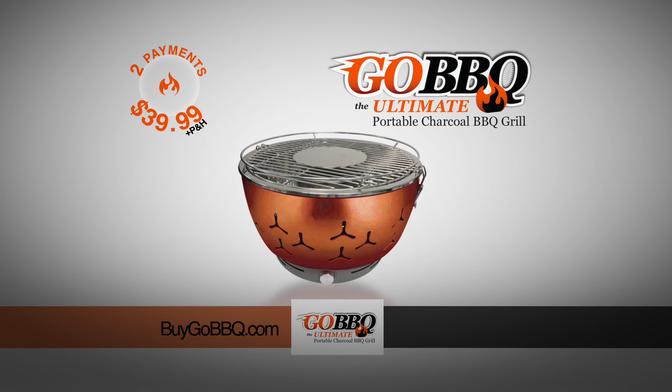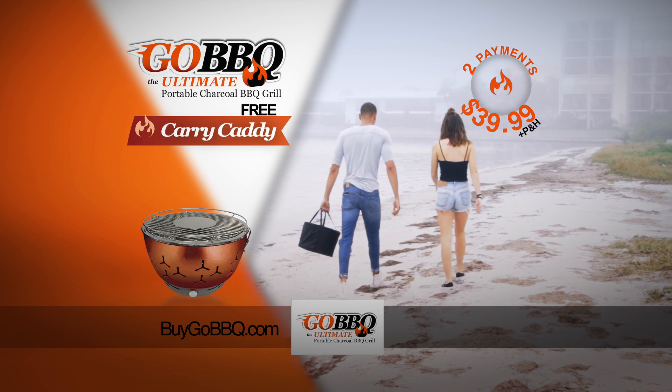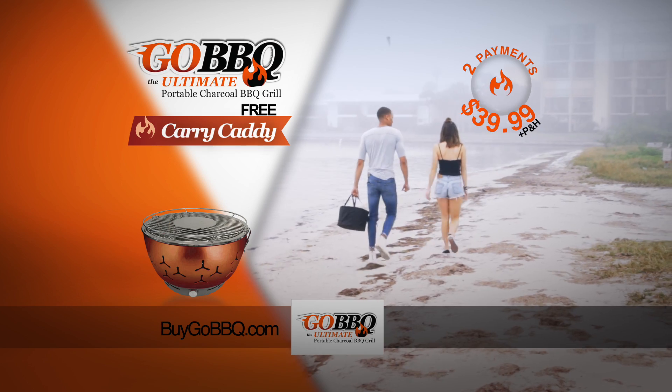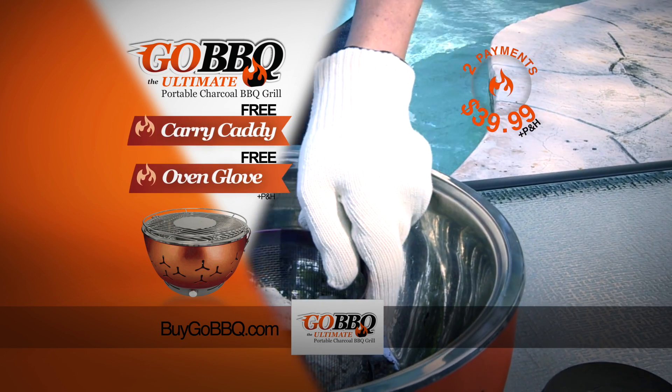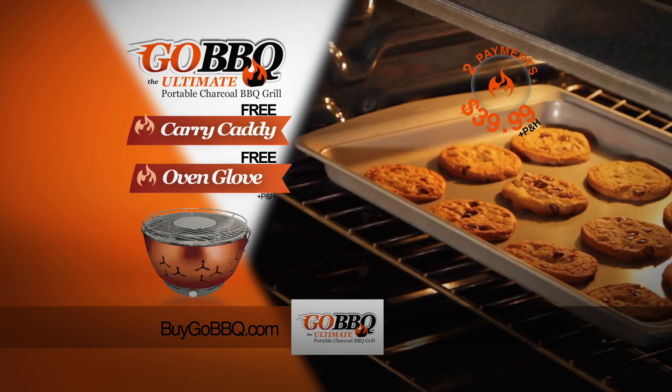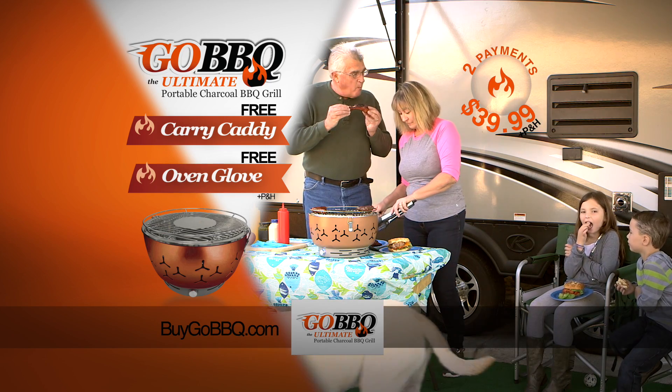Two low payments of only $39.99 — just pay processing and handling. And if you call or log on now, we'll send you the handy Go! Barbecue Carry Caddy absolutely free. And that's not all — we'll also include the incredible Go! Barbecue Flame Retardant Oven Glove for even safer barbecuing and baking, just pay separate processing and handling. Get your Go! Barbecue today.